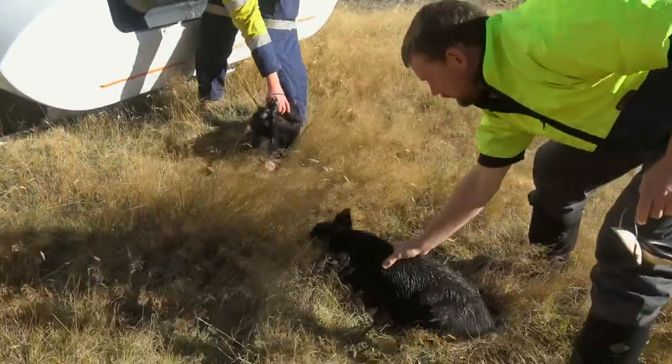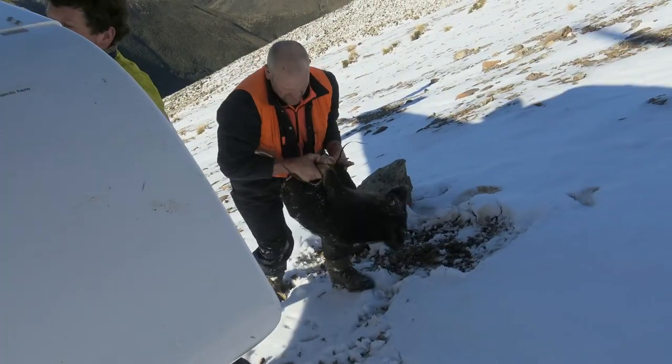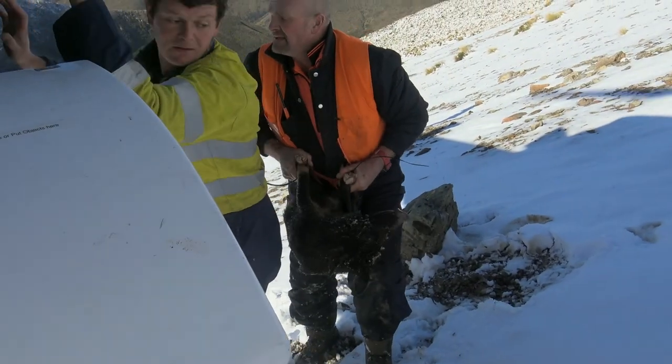The older the pig is, the longer it's had to pick up TB and the larger the area it would have been in over its lifetime. A younger pig will tell you more about what's happening in more recent times and in a smaller geographical area than an older pig will.